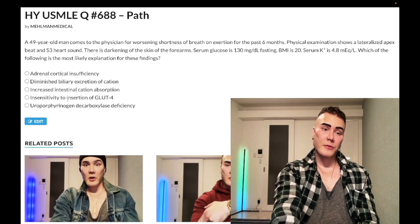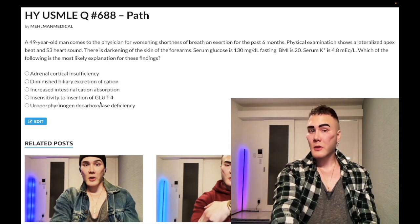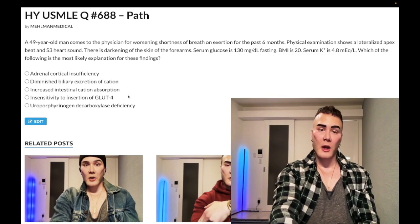Choice D: insulin insensitivity — wrong answer. Obviously there is diabetes here, but as we said it's from iron deposition in the tail of the pancreas. There isn't insulin resistance here — it's not type 2 diabetes. This is diabetes secondary to iron deposition of the tail of the pancreas. Wrong answer.